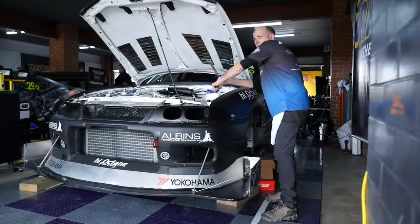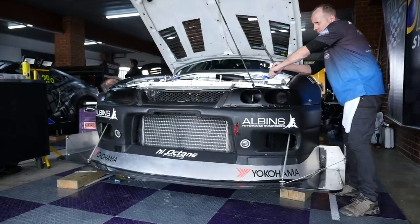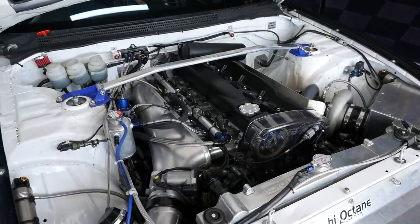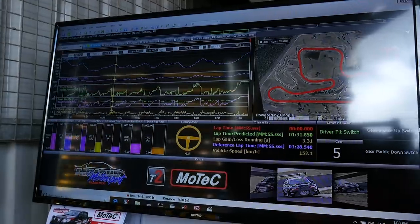With the extreme power levels being produced by the engines in the open and pro class cars here at World Time Attack, making sure the engine remains reliable really comes down to monitoring all of the engine's vital signs, ensuring that nothing goes outside of the realms that the tuner is happy with. We're here with Mitch from Matux Racing, tuner of the world's best technologies R33 Skyline GTR running in the open class, and we're going to find out exactly how Mitch is using technology to do exactly that.